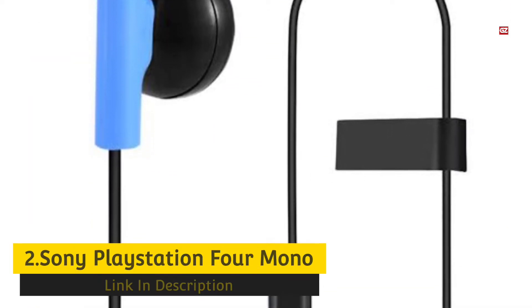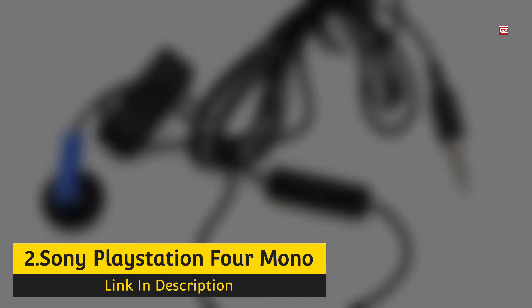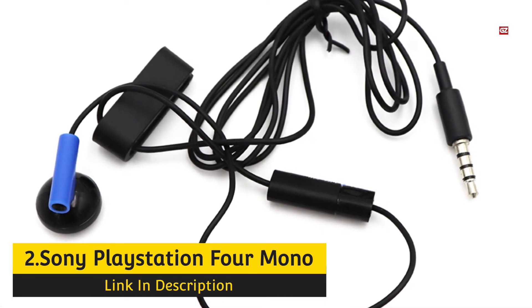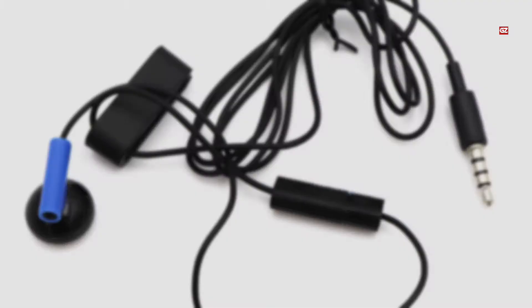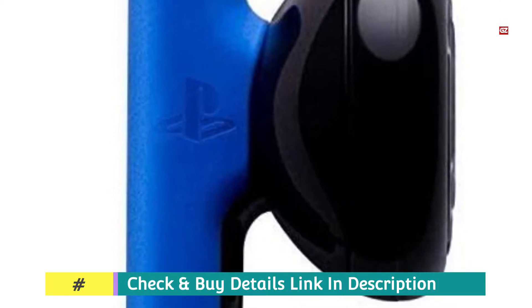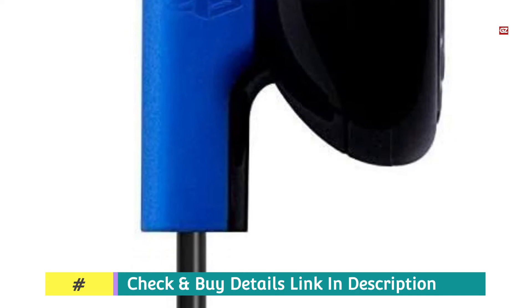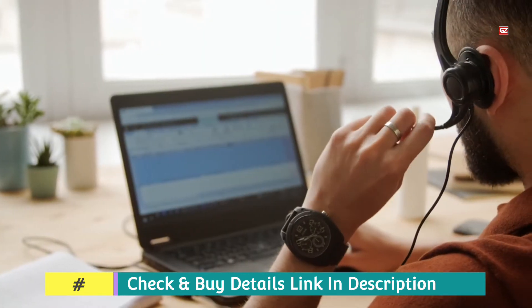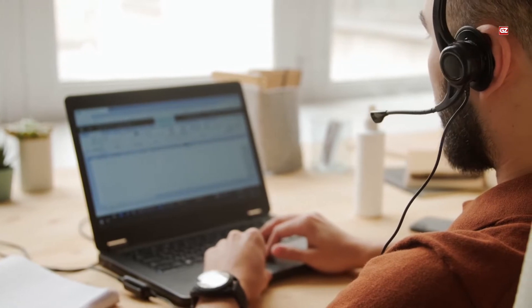Number 2. Sony PlayStation 4 Mono Gaming Earbuds. The Sony PlayStation 4 Mono Gaming Headset is a wired version that allows users to balance auditory immersion and spatial awareness. This gaming headset is specifically engineered for PS4, so it integrates effortlessly with PlayStation systems. An extended cord allows users to sit comfortably far from the game console.